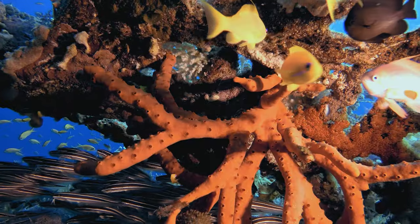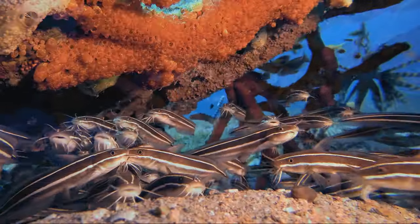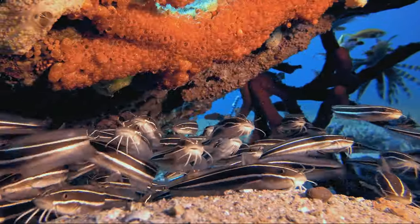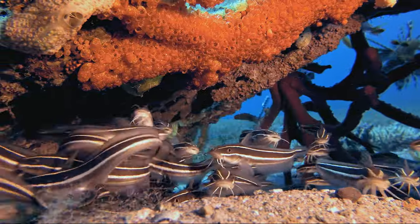Striped eel catfish are oviparous, laying demersal eggs that adhere to various surfaces. The planktonic larvae that emerge from these eggs embark on a journey, adding another layer of complexity to the life cycle of this fascinating species.